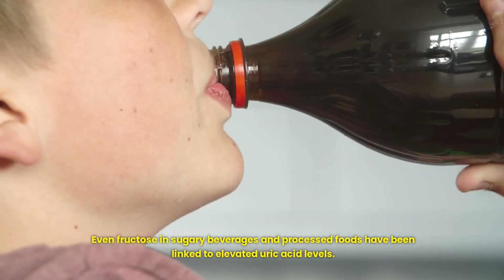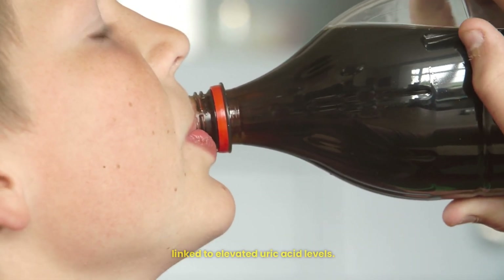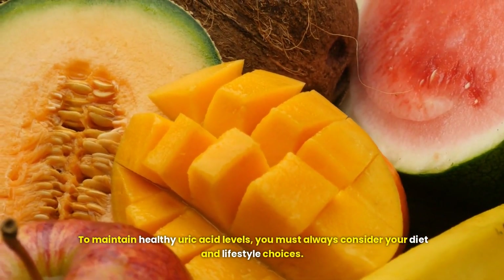Even fructose in sugary beverages and processed foods has been linked to elevated uric acid levels. To maintain healthy uric acid levels, you must always consider your diet and lifestyle choices.